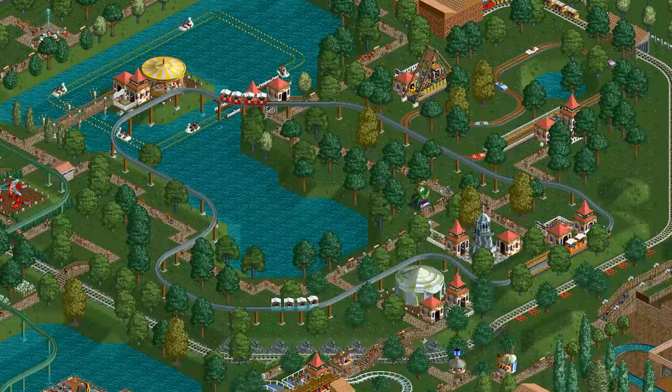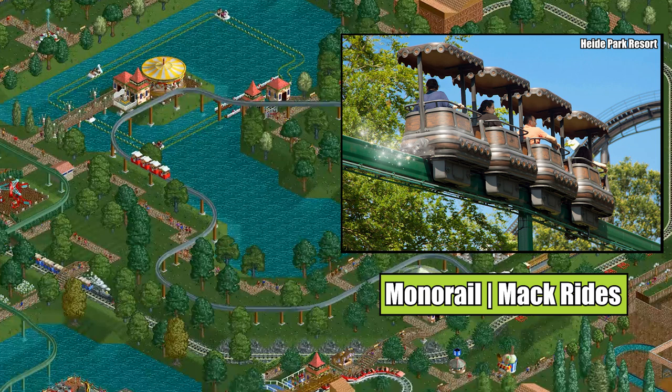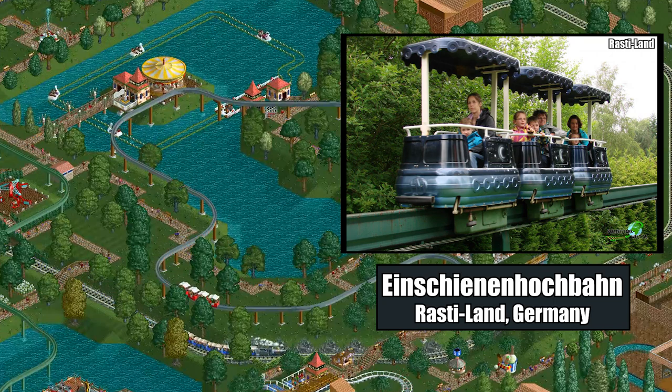The small monorail cars from RCT1 were probably inspired by the small-scale monorails built by the German manufacturer Mach Rides. Examples include Panoramabahn at Hyde Park in Germany, and this ride at Germany's Rasteland.